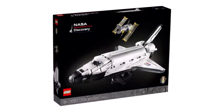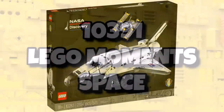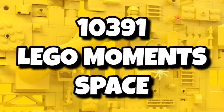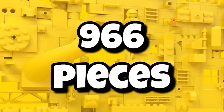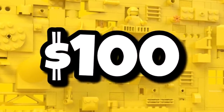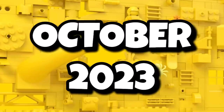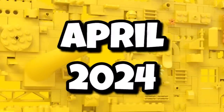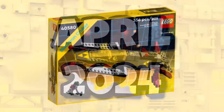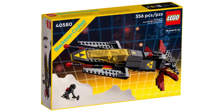To kick things off, we have information about a brand new LEGO Icons Space set with a little bit of a twist. In terms of set details, it's going to be set number 10391, titled LEGO Moments Space, including 966 pieces and coming in at $100, which is fair value for that.